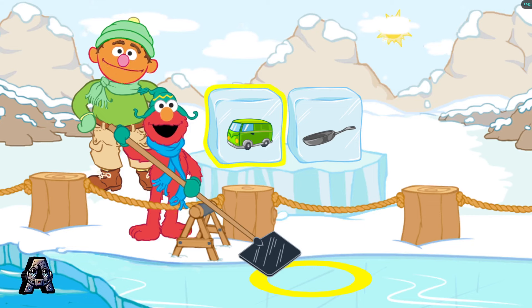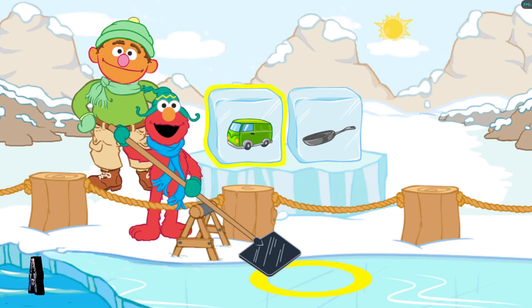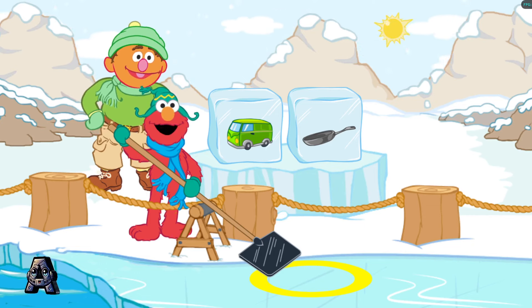Look at these ice blocks. Van and pan. Let's find an ice block that rhymes with van and pan. To scoop up a block, make a scooping motion with your Wii Remote. Wait until the block is in the yellow circle.